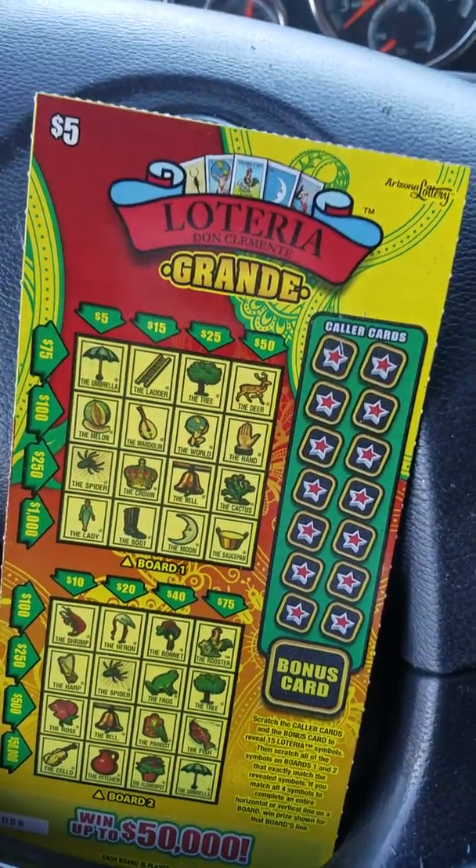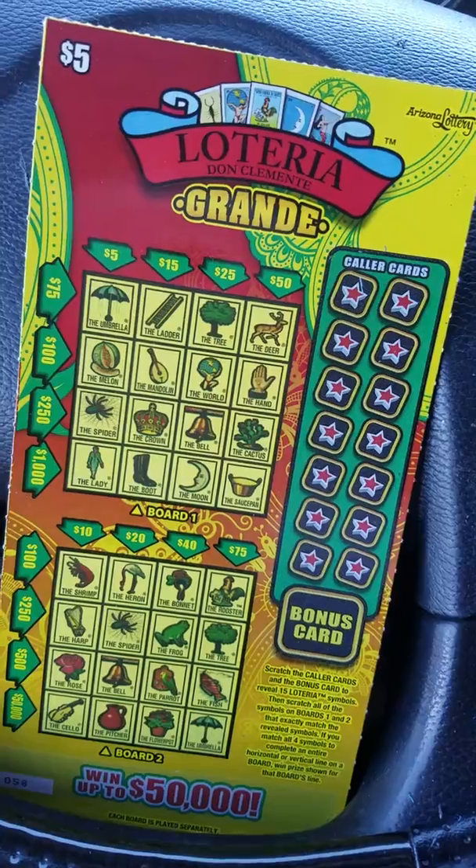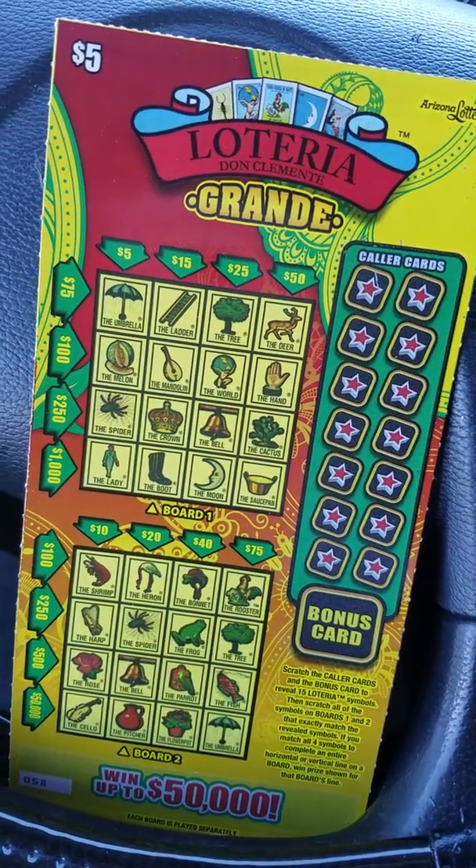And our next ticket is going to be the Loteria Grande. Be right back.